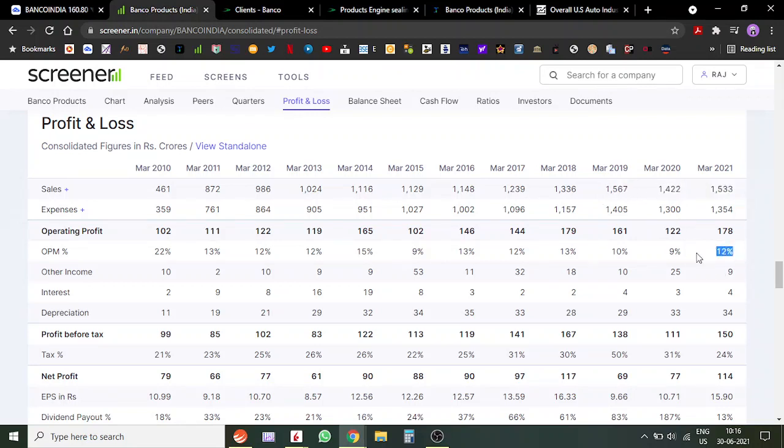Looking at the profit and loss, although sales have not gone anywhere in the past three years, they've managed to increase their profit margins. As a result, profits have gone up by about 40% compared to last year and are pretty much at an all-time high — 117 crores in 2018 and now 114 crores. The operating profit margin has been stable between 9% and 13%, which is not very volatile. It seems they make good products and have some pricing power. Even though this is a cyclical stock, they've managed to recover margins quite quickly.